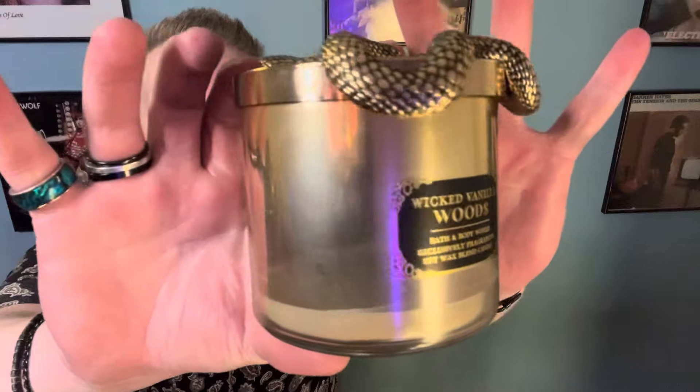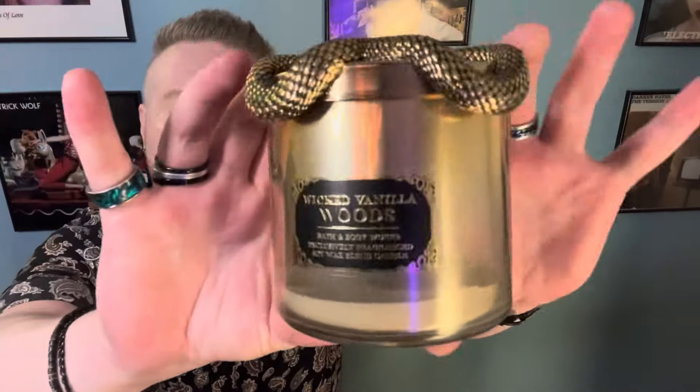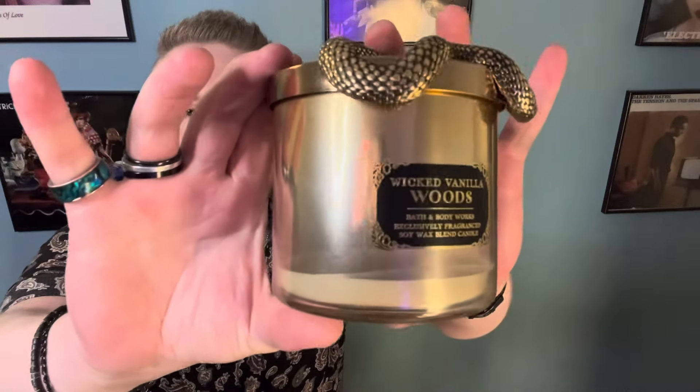This is Wicked Vanilla Woods. Finally, these candles with the fancy lids went on sale for $12.95 and then they sold out. I bought quite a few of these because I did buy one when they did the half price Halloween and I had a coupon, so I did have a chance to burn it before they went on sale for super cheap.